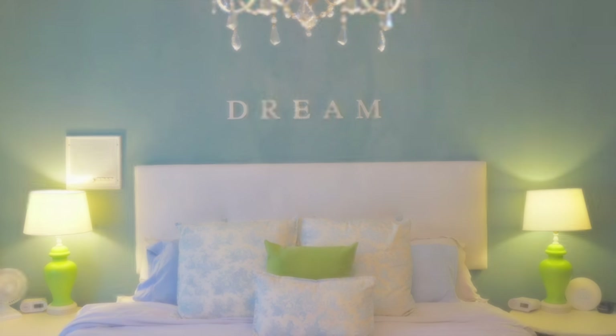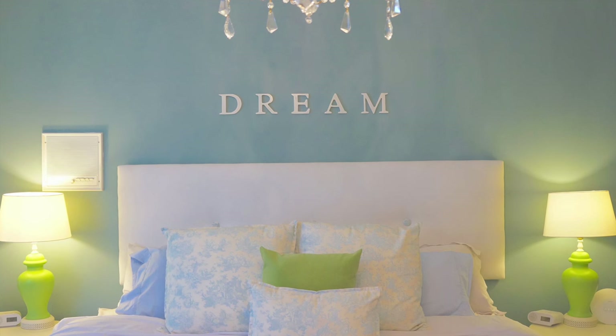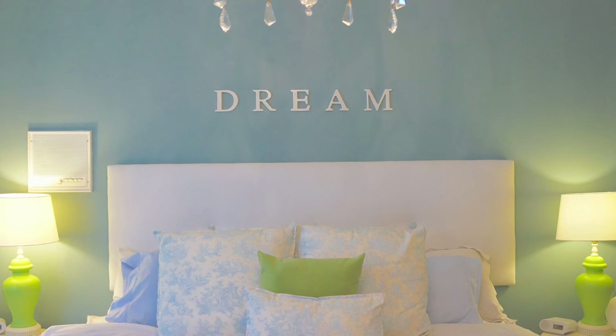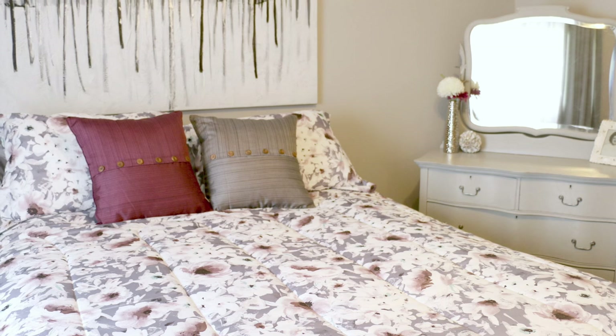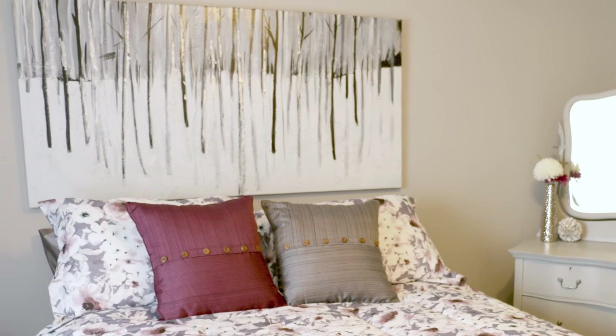Tip number four is don't forget the focal point. This is so important in the bedroom, and usually the focal point is going to be the bed. Creating a focal point is so easy — you can do it with an oversized headboard or something above your headboard.